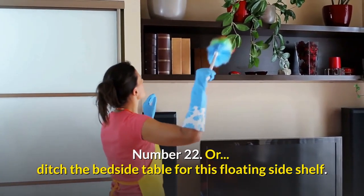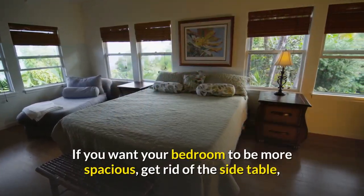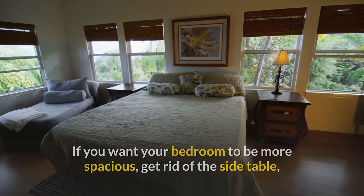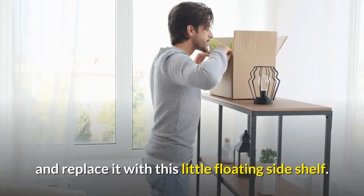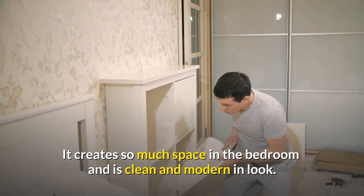Number twenty-two: ditch the bedside table for this floating side shelf. If you want your bedroom to be more spacious, get rid of the side table and replace it with this little floating side shelf. It creates so much space in the bedroom and is clean and modern in look.